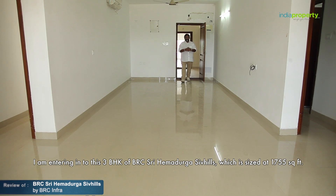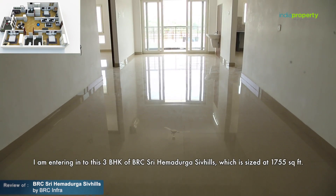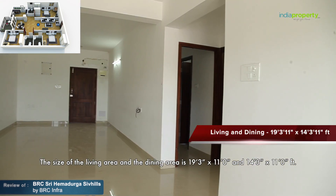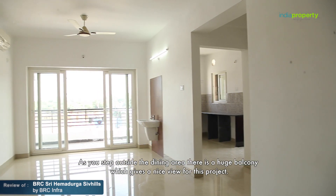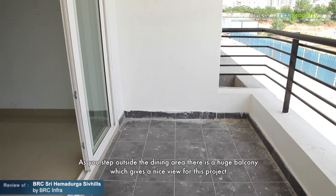I'm entering into the three BHK of BRC Shri Hema Durga Shiv Hills, which is sized at 1755 square feet. The living area is 19.3 by 11 feet and the dining area is 14.3 by 11 feet. As you step outside the dining area, there's a huge balcony which gives a nice view of the project.